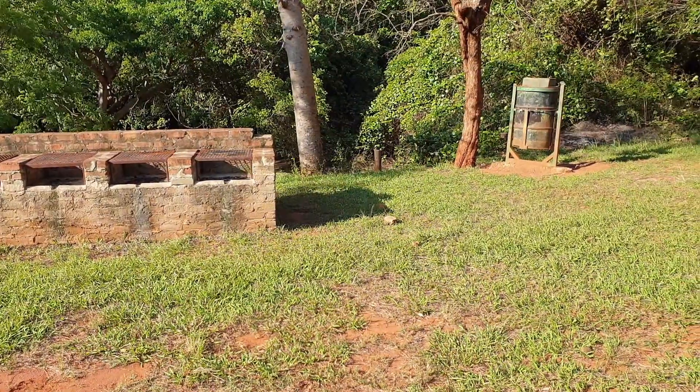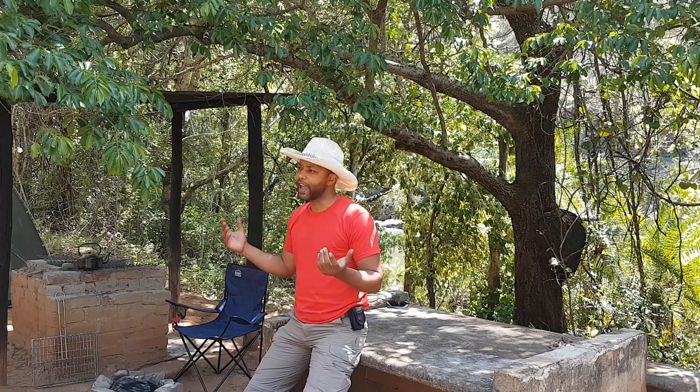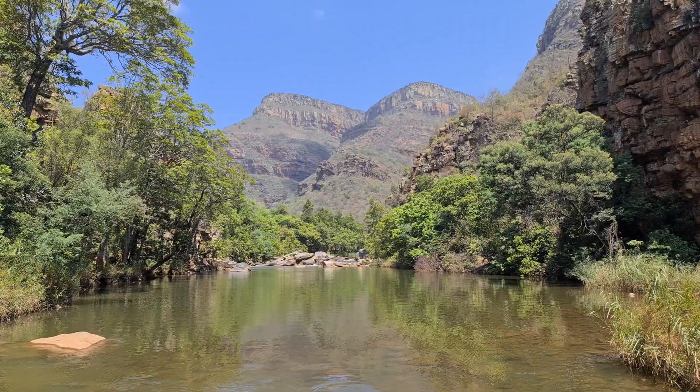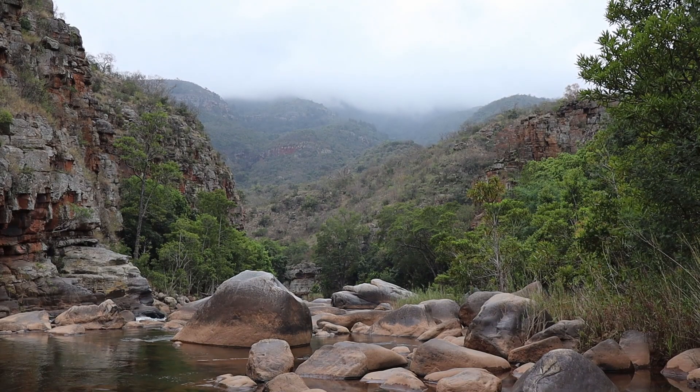Each site has a baboon-proof dustbin. There are a couple of baboons around the area — they have come to the campsite a couple of times but we've chased them away without any issues of stolen food. Just be aware of that and take the necessary precautions as usual.